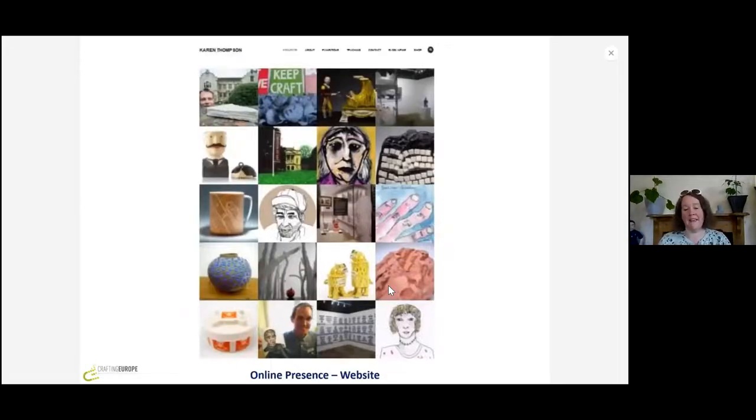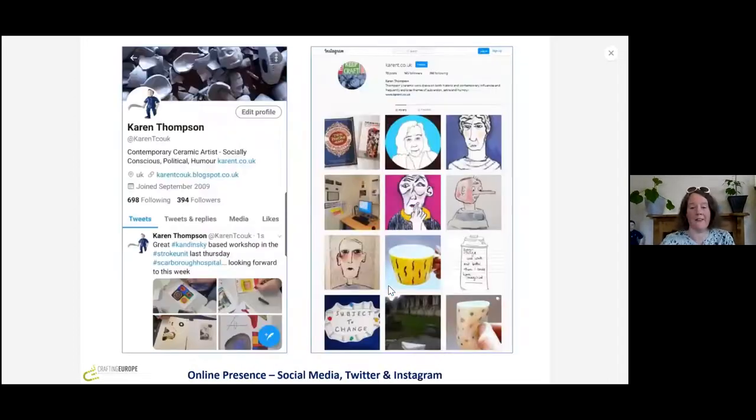The first thing is my website. I think it's very important to have a web presence. This is some of my work — I work across disciplines. I do a lot of drawing and painting. I work politically in installation work and I also make homewares which I sell. I've also got social media accounts on Twitter and Instagram. I don't have huge amounts of followers but I think it's quite a nice thing to maintain, and I also have a blog on my website.